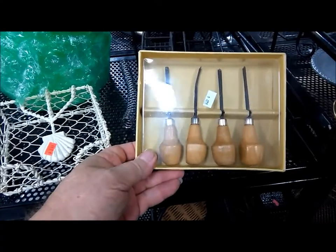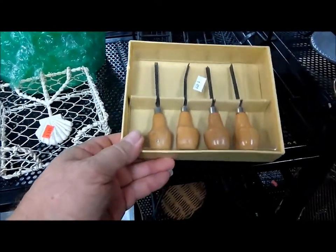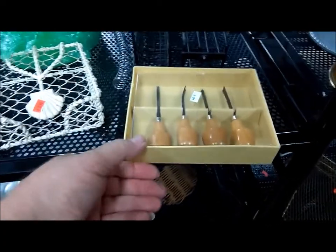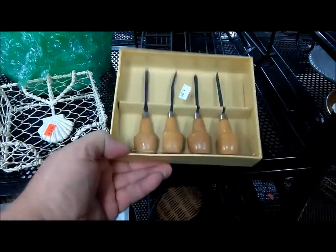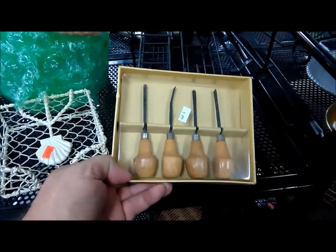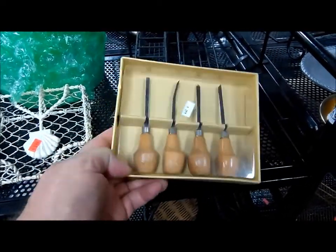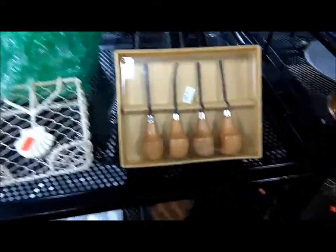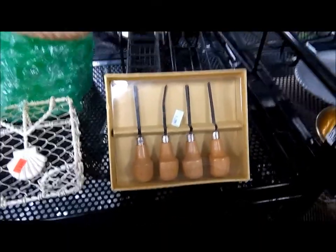Now this is interesting — for five dollars. I've already checked them, they're all rather sharp, and I know I would use them occasionally. But I also know I would probably lose them and never be able to find them when I want to use them. So not today.